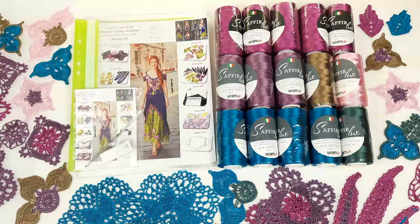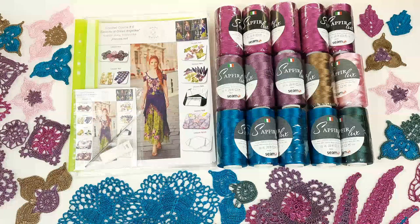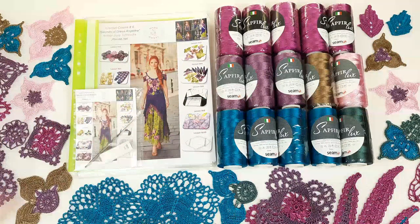Hello my friends! Today is the third day with super offers from JT House Crochet School for Christmas. During this video I will show you two VIP packages that you can order right now with 30% discount and with free shipping worldwide by UPS company.